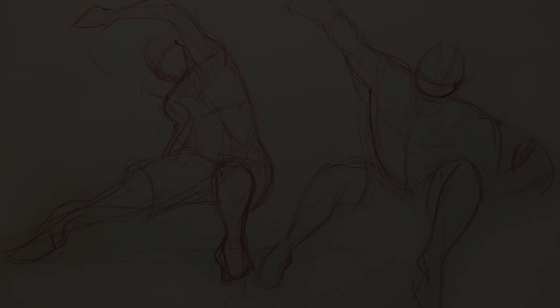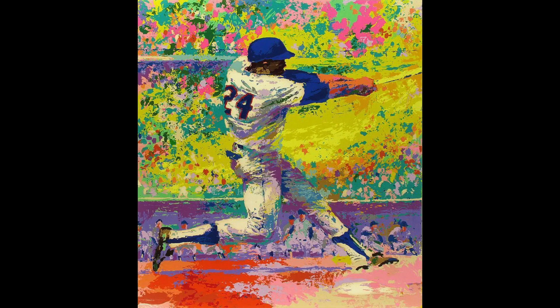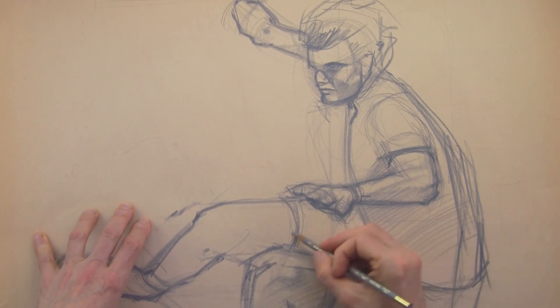What kind of creative people use gesture drawings? Obviously fine artists do — painters, sculptors. People who are doing figure drawing will do gesture drawings for the first 15 minutes to get loose, in the same way that a car designer will draw speed forms to get loose.